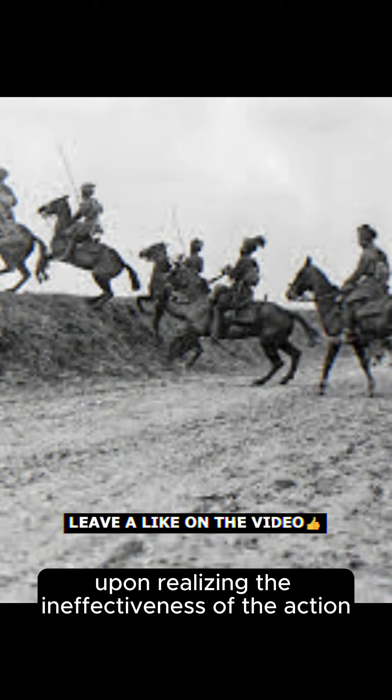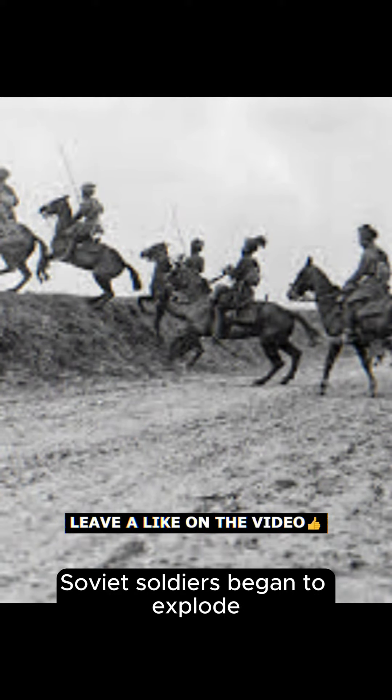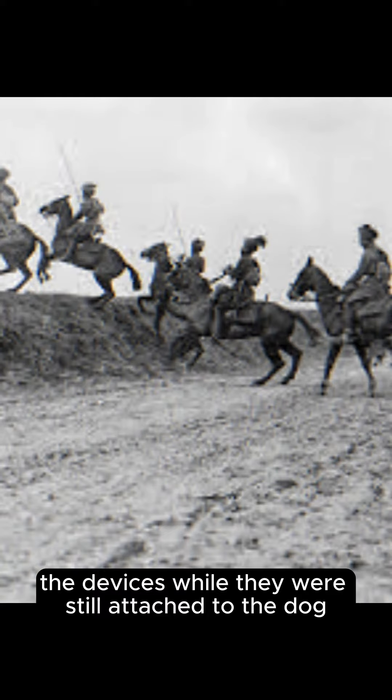However, upon realizing the ineffectiveness of the action, Soviet soldiers began to explode the devices while they were still attached to the dog, causing thousands of animals to die. This same training was carried out by the U.S. Army in 1943.